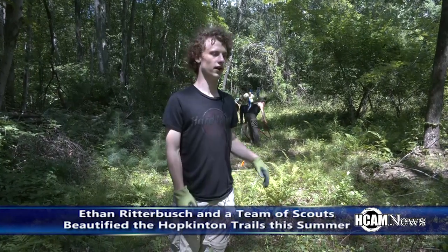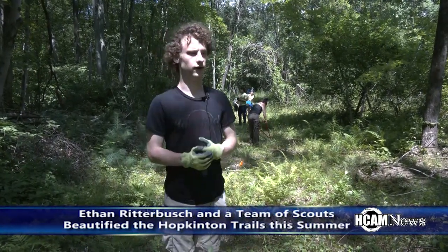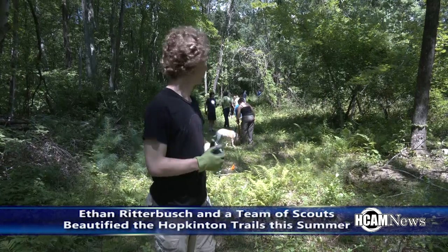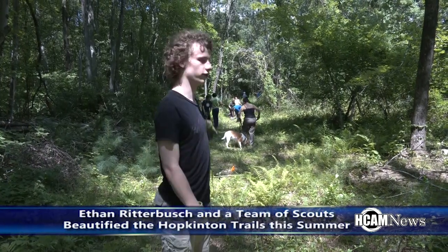We have a workday today, and we're working again tomorrow. And in the upcoming weekends, we're going to have many more workdays that I think the trails club will be discussing on their Facebook page.